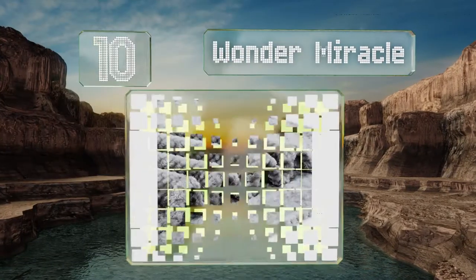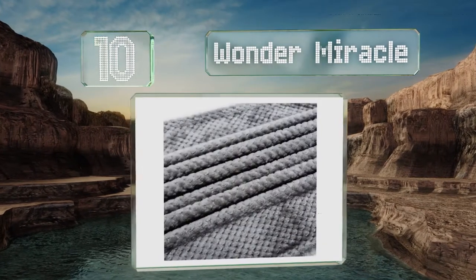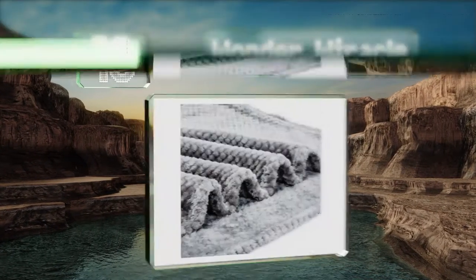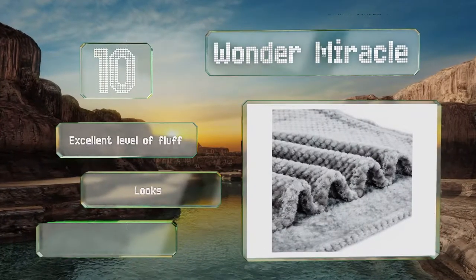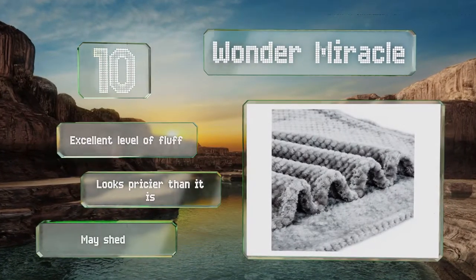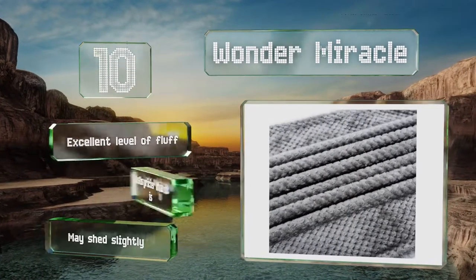Babies are often entertained by special textures like that of the Wonder Miracle, so they should enjoy running their tiny fingers along it. It's available in three sizes for strollers, toddler beds, and more, though it is too light for cold weather. It offers an excellent level of fluff and looks pricier than it is. However, it may shed slightly.